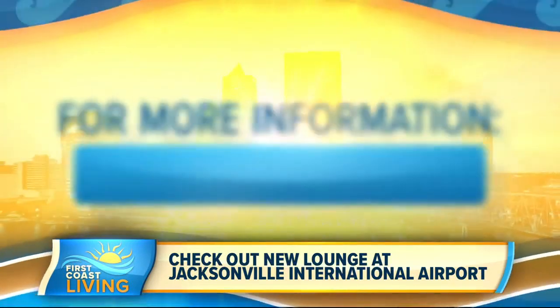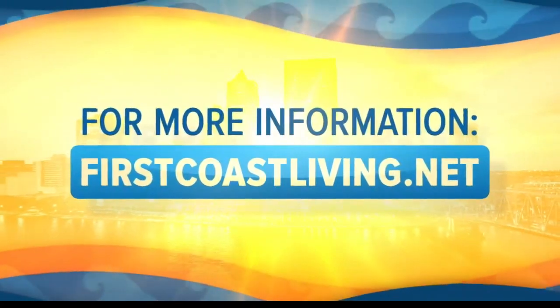You cannot pass up this opportunity — it is beautiful in here. Head over to our website, firstcoastliving.net, to check this out again.